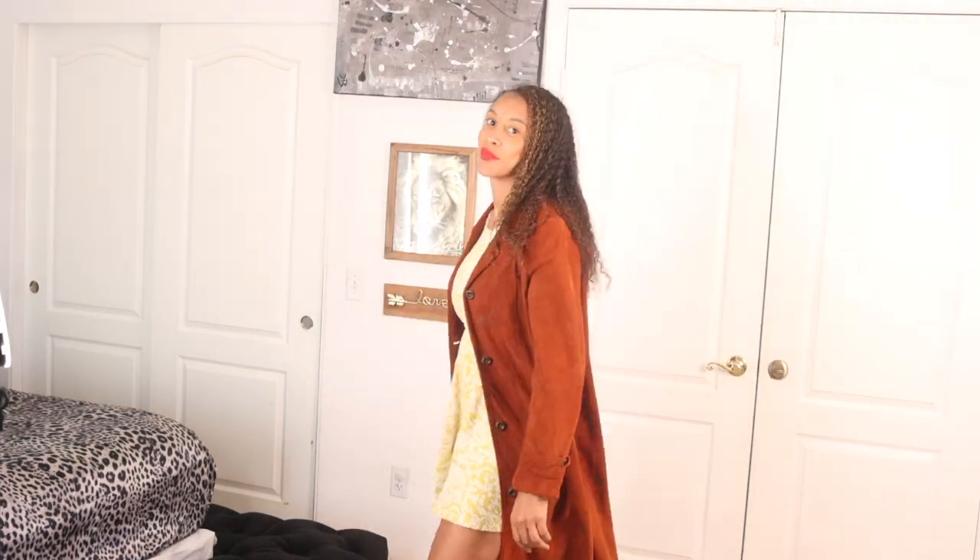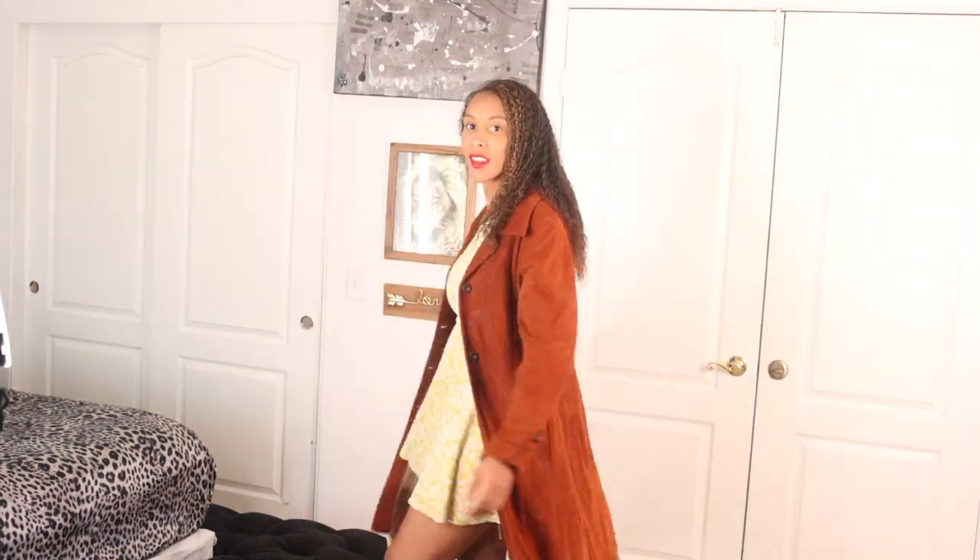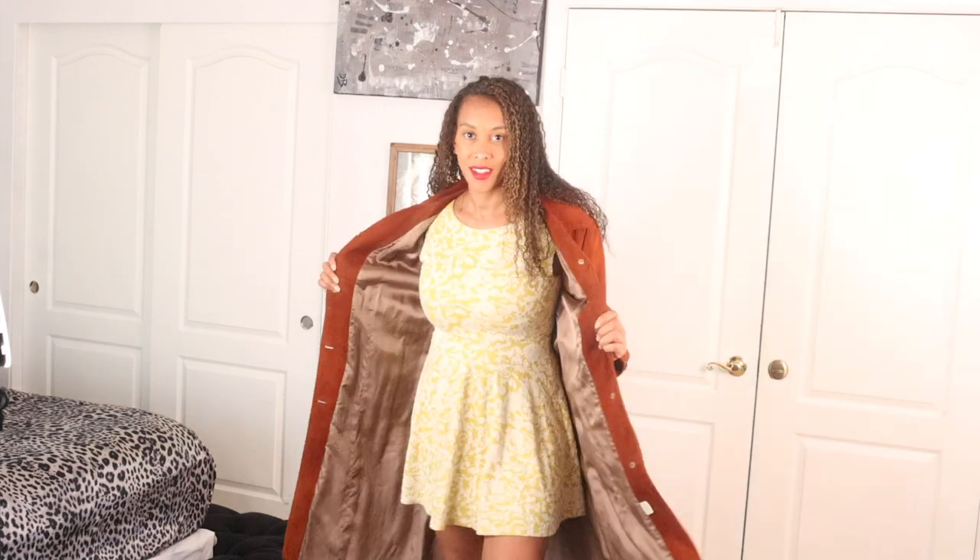This is one of my favorite dresses — it's just so freaking adorable. It is a bit short on me; I'll probably add some lace to the bottom of it. And this trench coat is the business — it's leather. I really don't wear suede or look that much, but wow.